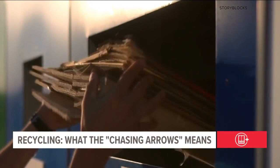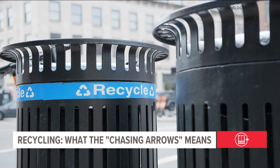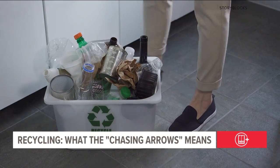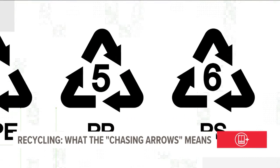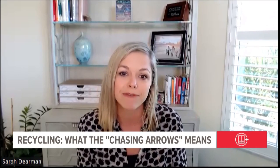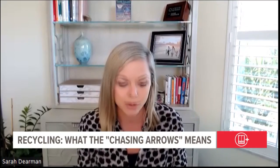Aluminum cans, glass bottles, and clean unlaminated paper — the EPA says those are all typically a safe bet for single-stream recycling bins you'll find around town, but plastic makes for a trickier toss. The arrow symbol surrounds a number called the resin identification number. That's actually just telling you what type of plastic it is, not necessarily that it's recyclable.